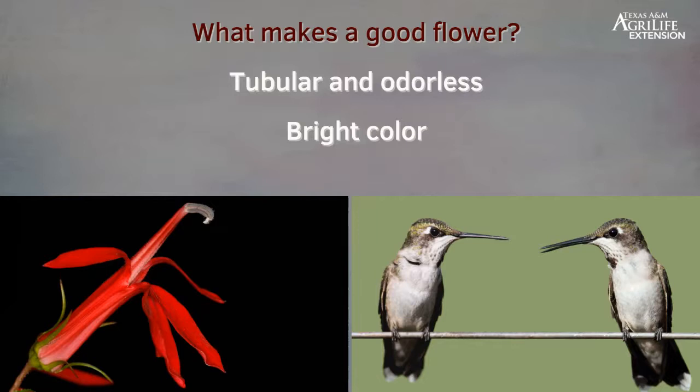Hummingbirds are not attracted by scent — it is that bright color. Whether the flower evolved to the hummingbird or the hummingbird evolved to the flower, who knows, but they have a beautiful relationship. Those tubular flowers are generally not pollinated by insects, so shape and color play an important factor. Red is number one associated with hummingbirds, but really reds, oranges, even purples. Whites or yellows don't exclude hummingbirds, they're just less attractive than those warmer colors.